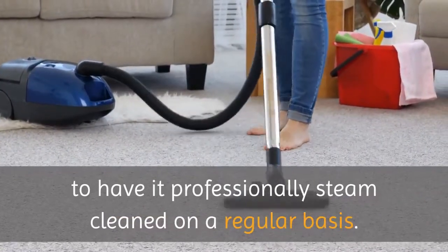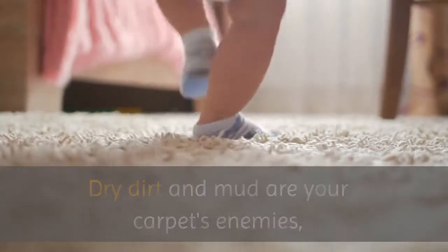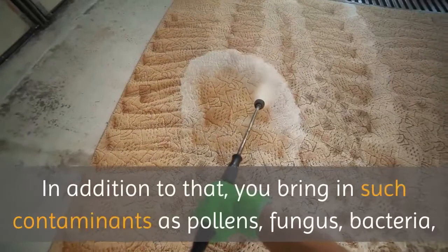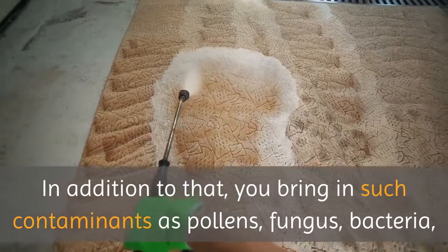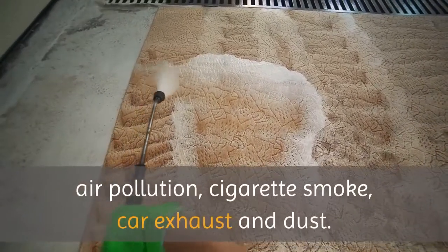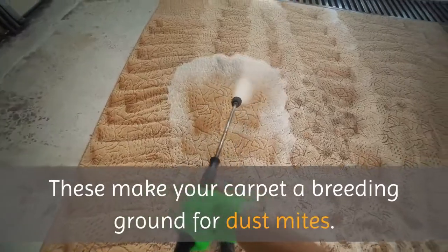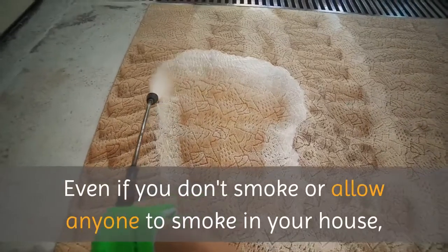The other main component in proper carpet maintenance is to have it professionally steam-cleaned on a regular basis. Dry dirt and mud are your carpet's enemies, and vacuuming alone will not get the dirt out of your carpeting. In addition to that, you bring in such contaminants as pollens, fungus, bacteria, air pollution, cigarette smoke, car exhaust and dust — these make your carpet a breeding ground for dust mites.